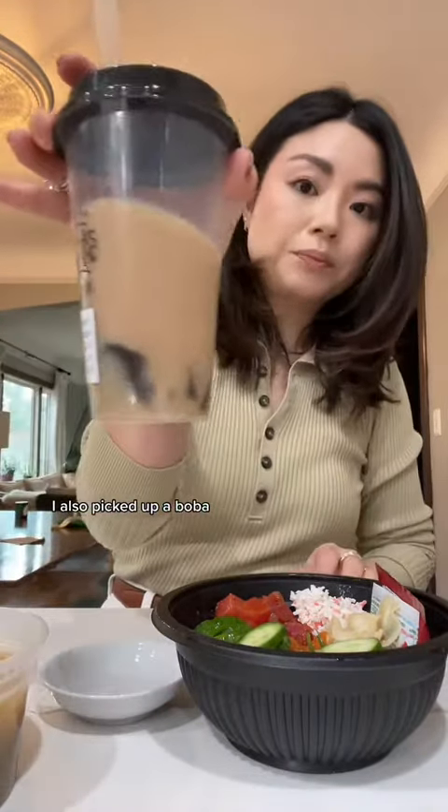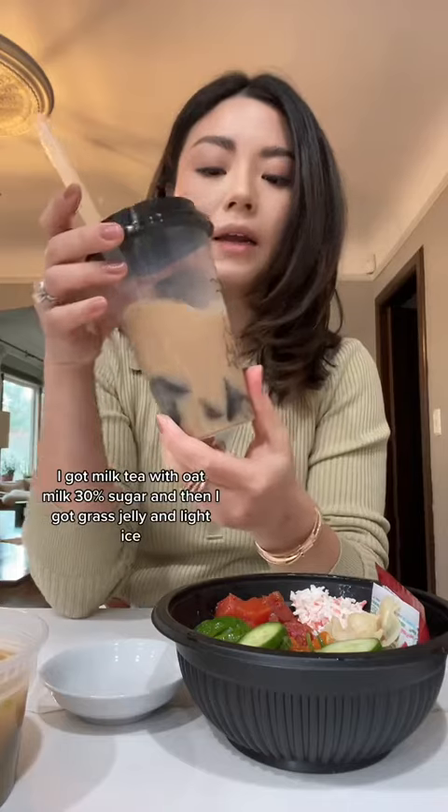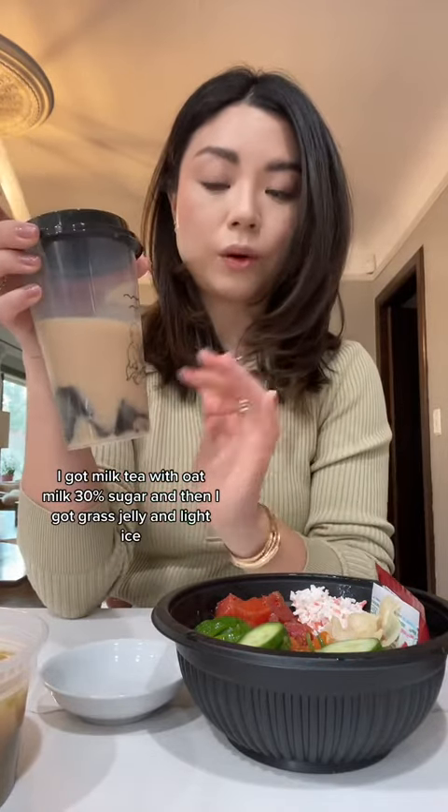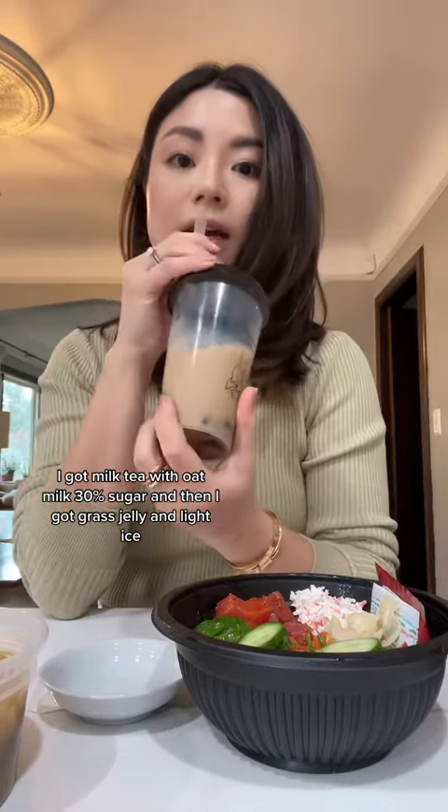I also picked up a boba. I got milk tea with oat milk, 30% sugar, and then I got grass jelly and light ice.